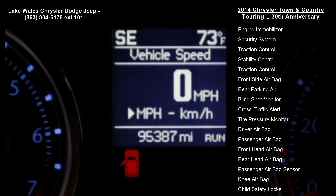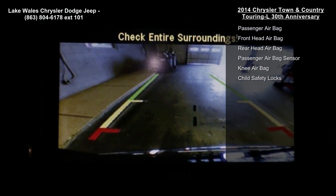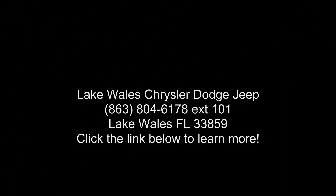Transmission: 6-speed automatic 62TE, STD. Black light grey stone leather trimmed bucket seats with 2P, brilliant black crystal pearl coat. Engine: 3.6L V6 24V VVT.